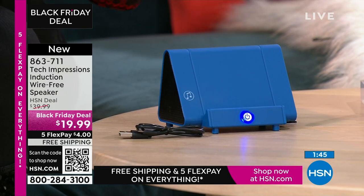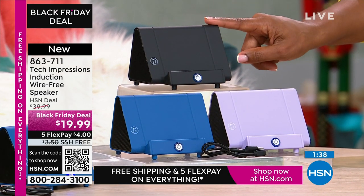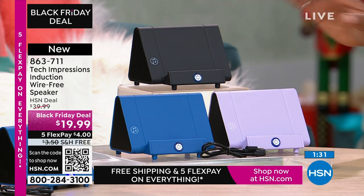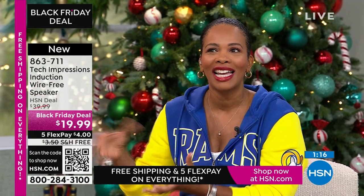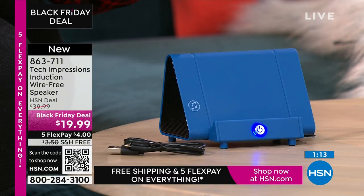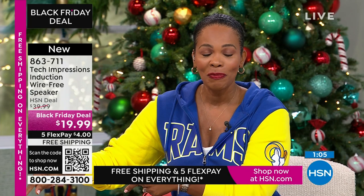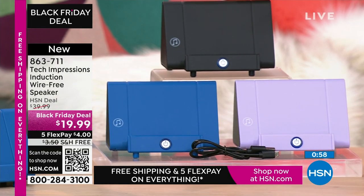It has a beautiful soft touch feel that feels very premium. You get matching boxes — if you get lavender, it comes in a lavender box; blue comes in a blue box; black in a black box. A lot of you are shopping in black, but the blue and lavender are universal for anybody. Even if you're not sure who you're going to gift it to yet, at only $19.99, you can keep it at arm's reach for that moment when you say, oh, I forgot about this person — and it doesn't look like an afterthought gift.